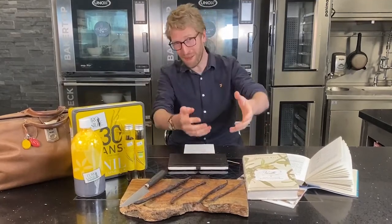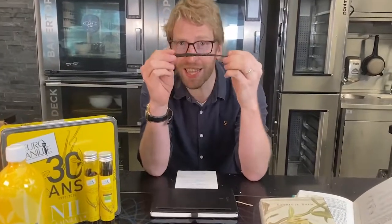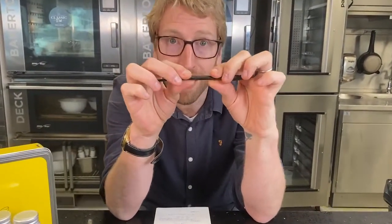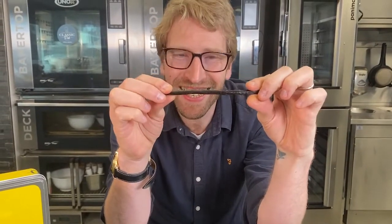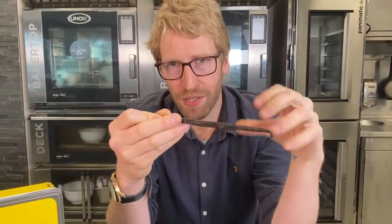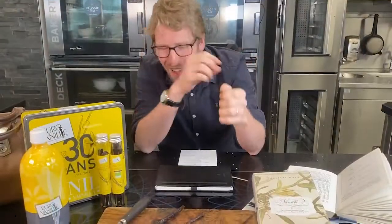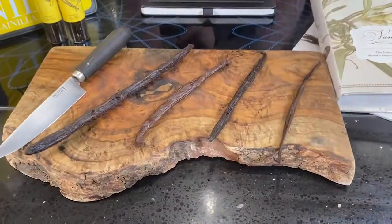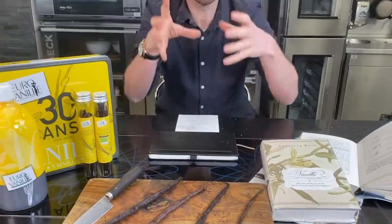So let's talk about Madagascan vanilla. This is again planifolia — the most exported vanilla coming from Madagascar. As you can see, ever so slightly plumper than its Mexican ancestor. Very nice and supple still, but a flavor much more that you naturally associate with vanilla — very creamy, very rich, absolutely beautiful.